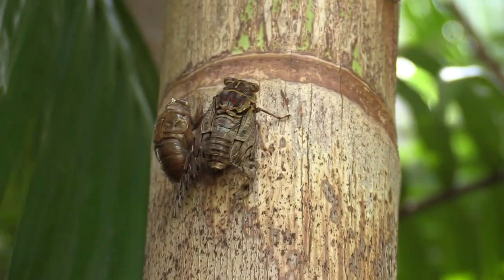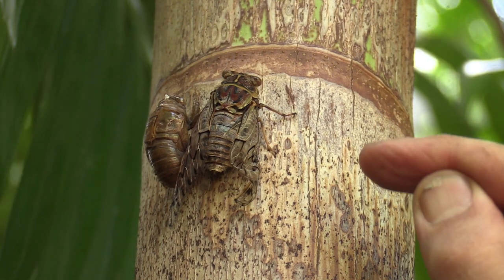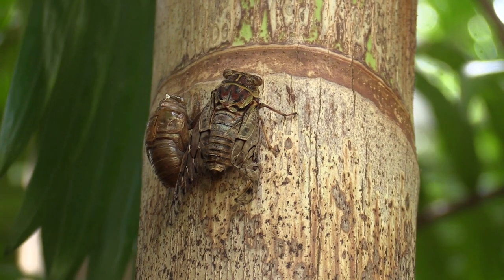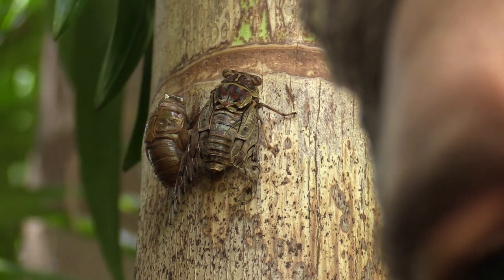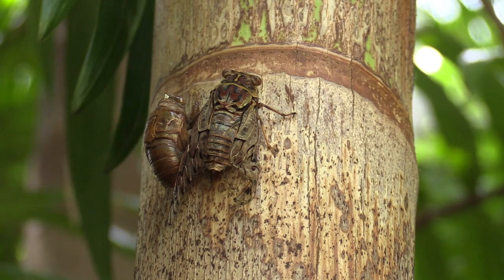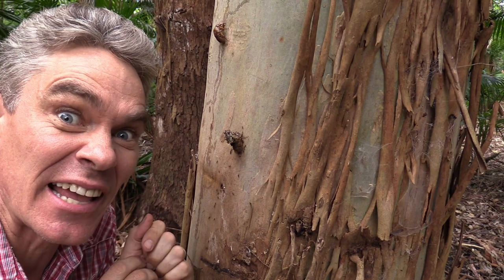I've just found a cicada that's obviously just climbed out of its shell. Let's have a look. Notice how its wing is a bit bent — see that? It's going to unfold its wing and then it will probably fly off. I don't know how long that will take, but if they don't do it quickly, this is what happens. Here's one that didn't hatch quick enough and the ants got him.